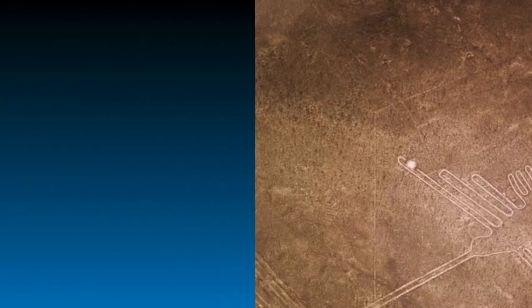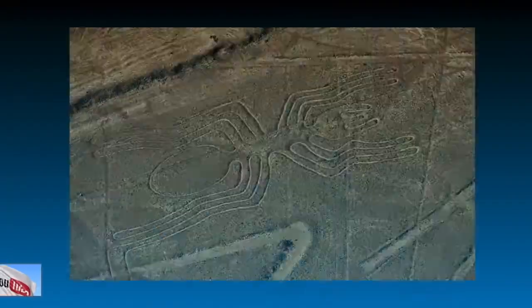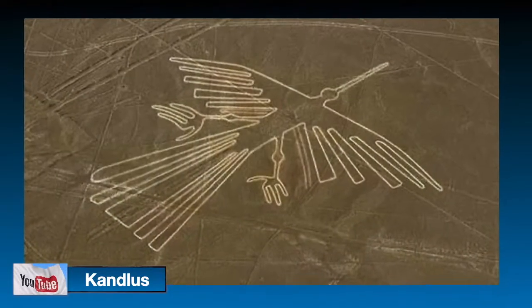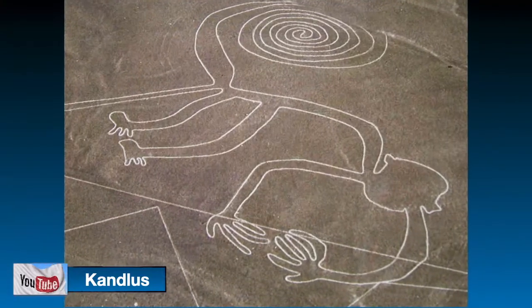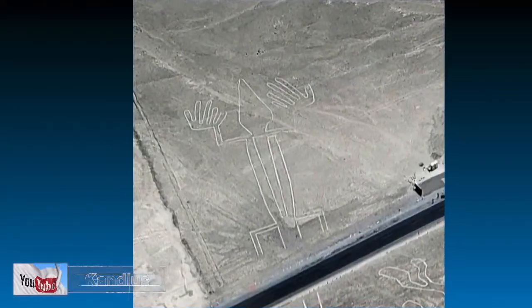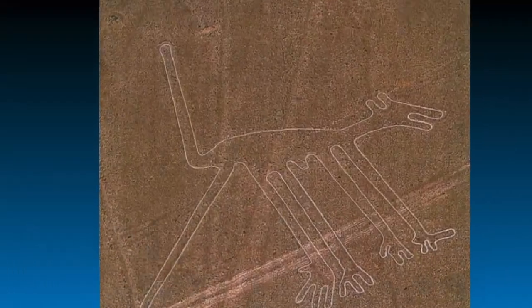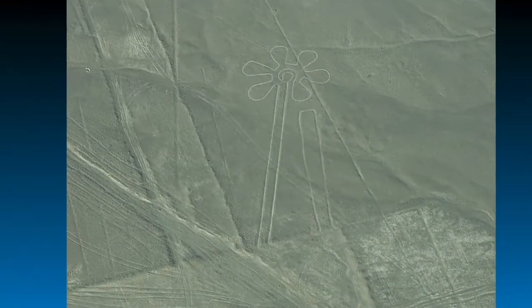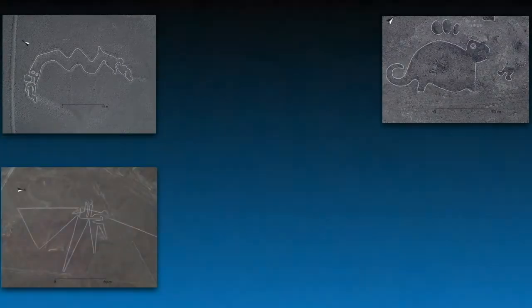These lines include more than 70 animal designs such as mountain chickens, spiders, fish, vultures, monkeys, lizards, dogs, and even humans, trees, and flowers. But there are other creatures and birds that are completely unknown to researchers.